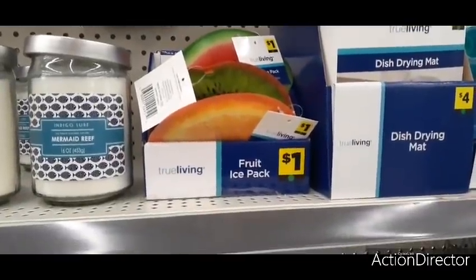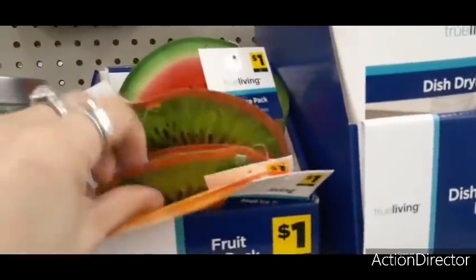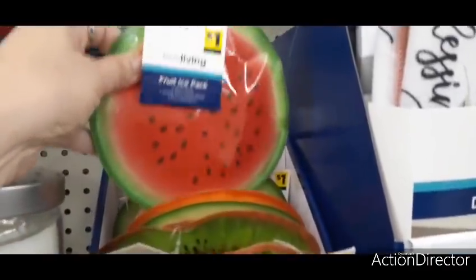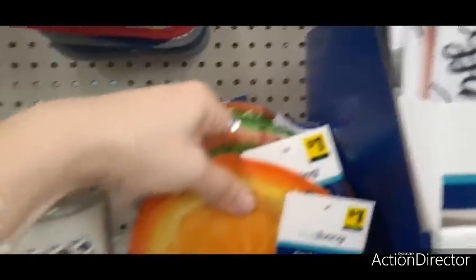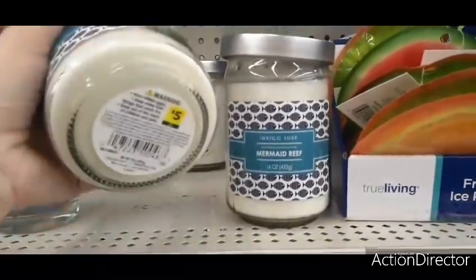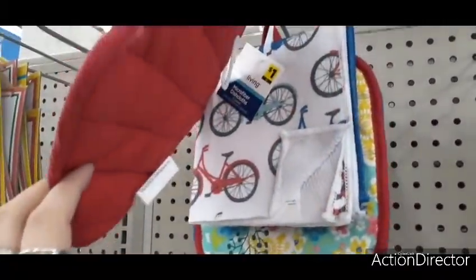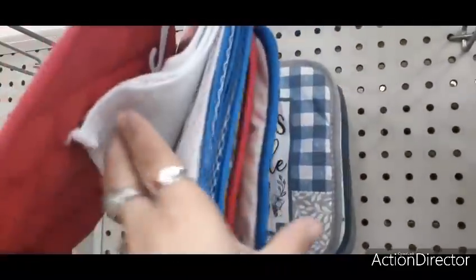They have cute fruit ice packs for only a dollar — orange, kiwi, and watermelon. They also have the Mermaid Reef soy candle, which is a two-wick candle for five dollars. And more pot holders that definitely look like Pioneer Woman dupes — the bicycle one is really cute.